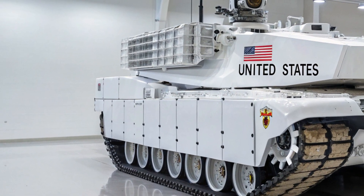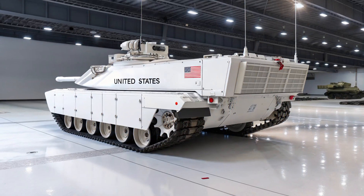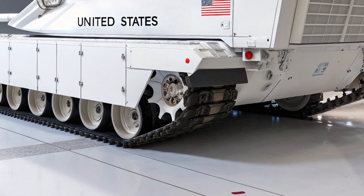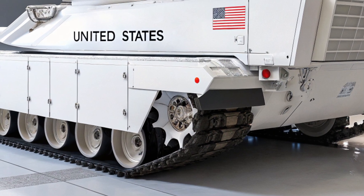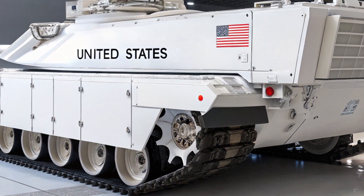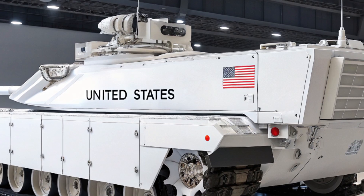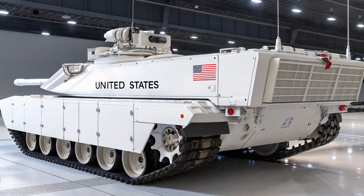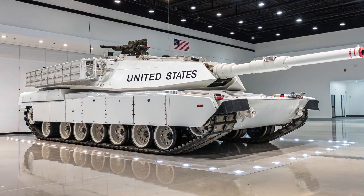Mobility is another key strength of the M1E31. The traditional gas turbine engine has been upgraded with a hybrid power plant that combines turbine performance with electric drive technology, granting the tank quieter operation, reduced fuel consumption, and the ability to move stealthily in certain scenarios. With enhanced suspension, wider tracks, and adaptive terrain control, the M1E31 can dominate across deserts, forests, urban landscapes, and frozen tundras alike. Its speed and agility far surpass what many adversaries expect from a main battle tank, giving it the edge in rapid maneuver warfare.